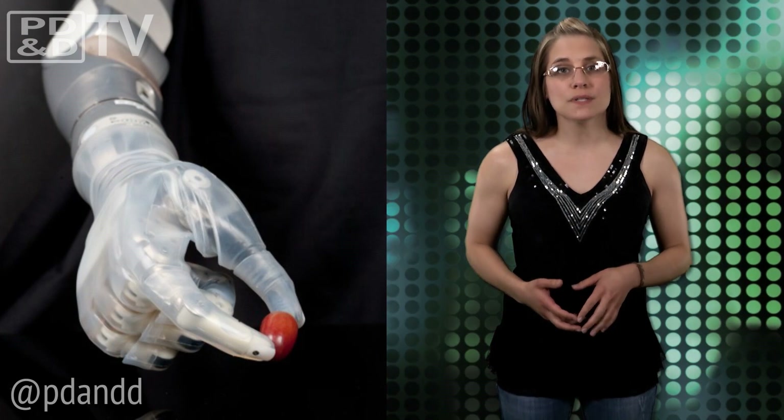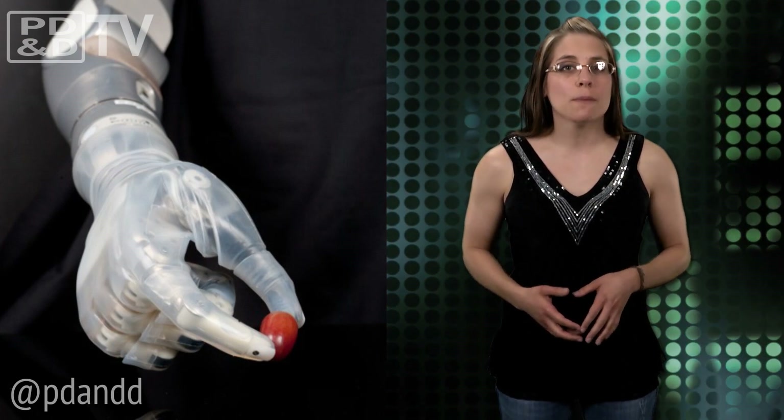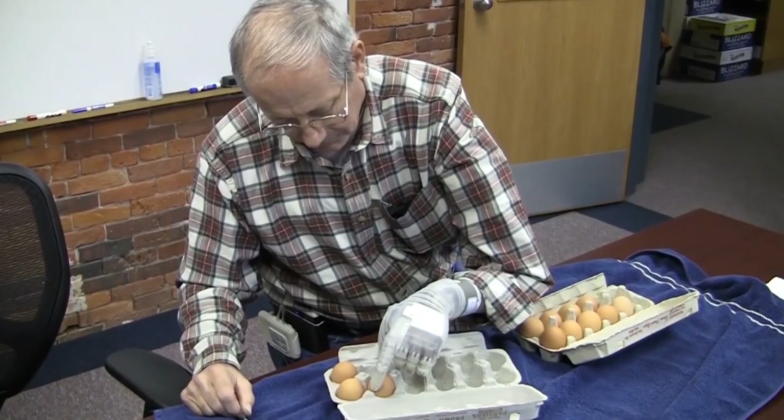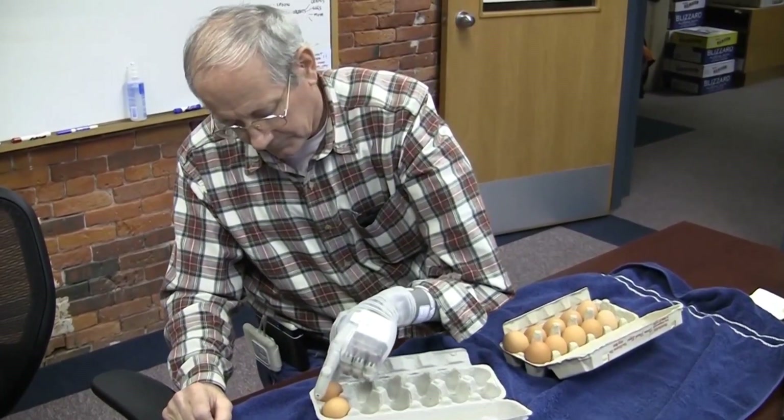The system can convert electrical signals into up to 10 powered movements and is the same shape and weight as an adult arm. It also features a combination of mechanisms including switches, movement sensors, and force sensors that cause the prosthesis to move.